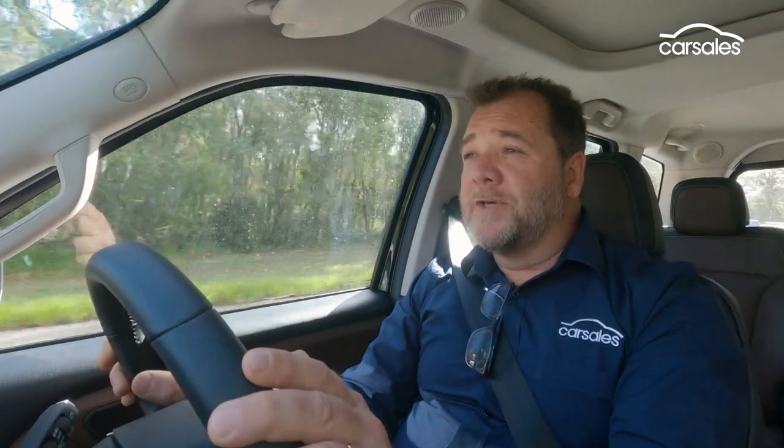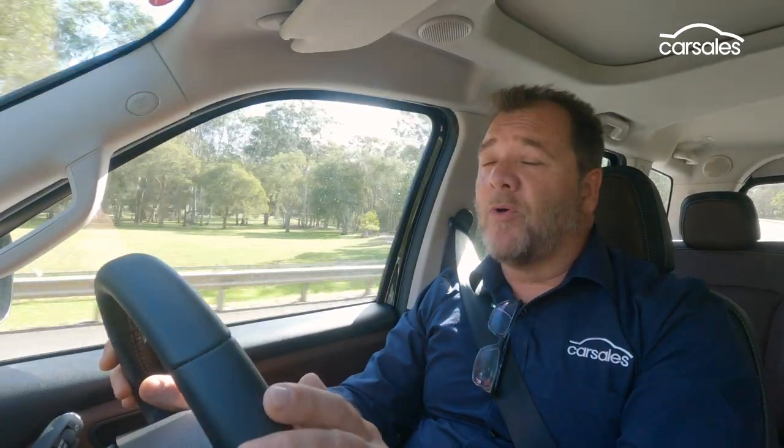Forget anything you might know about ladder-frame Mahindras over the last 20 years, because the new Scorpio is in an entirely different league. It's quiet, smooth, and refined. There's plenty of cabin space, great visibility in all directions, and ride quality is really good despite the lack of body roll.